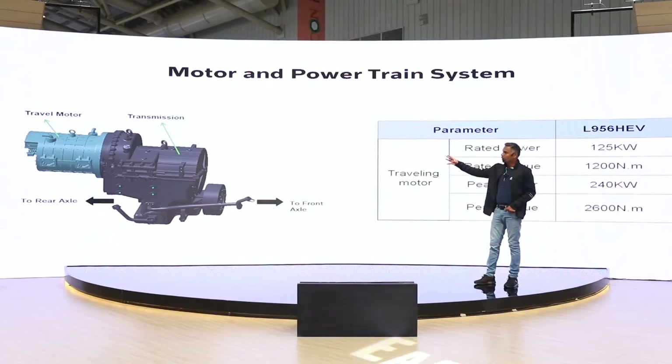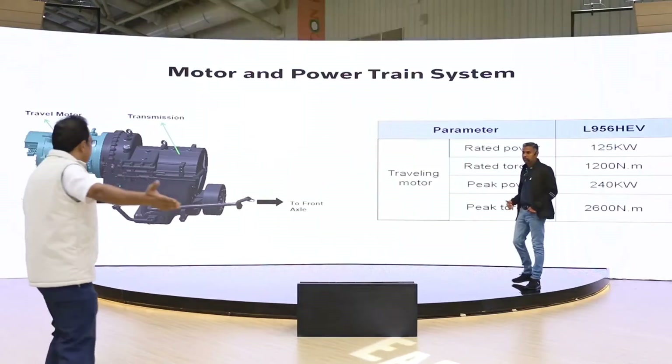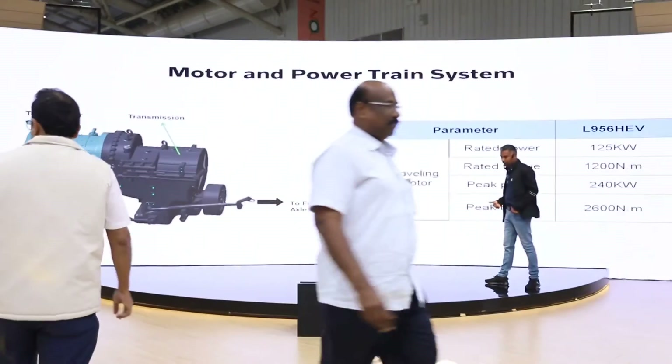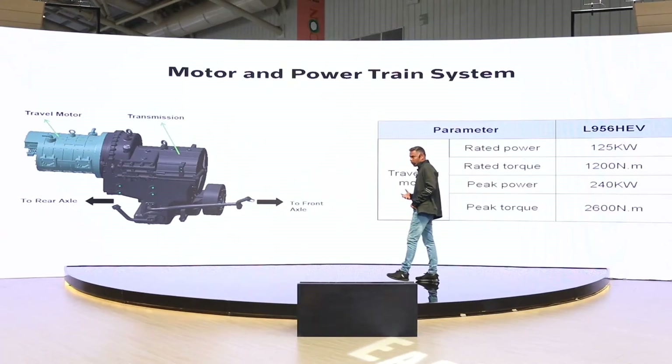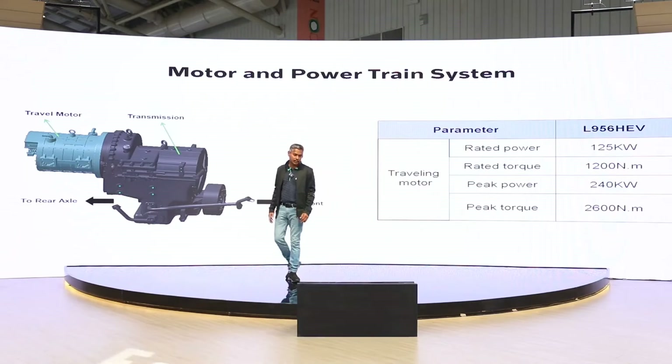There is one motor for the transmission with a 125 kilowatt rated power, maximum power of 240 kilowatts, and rated torque of 1,200 newton meters. It is only for the transmission, and the peak torque can go up to 2,600 newton meters.